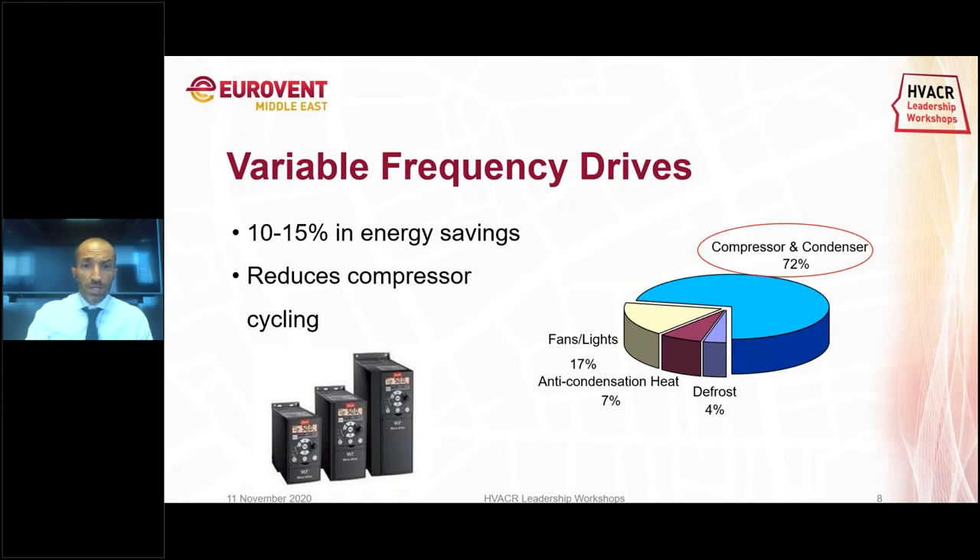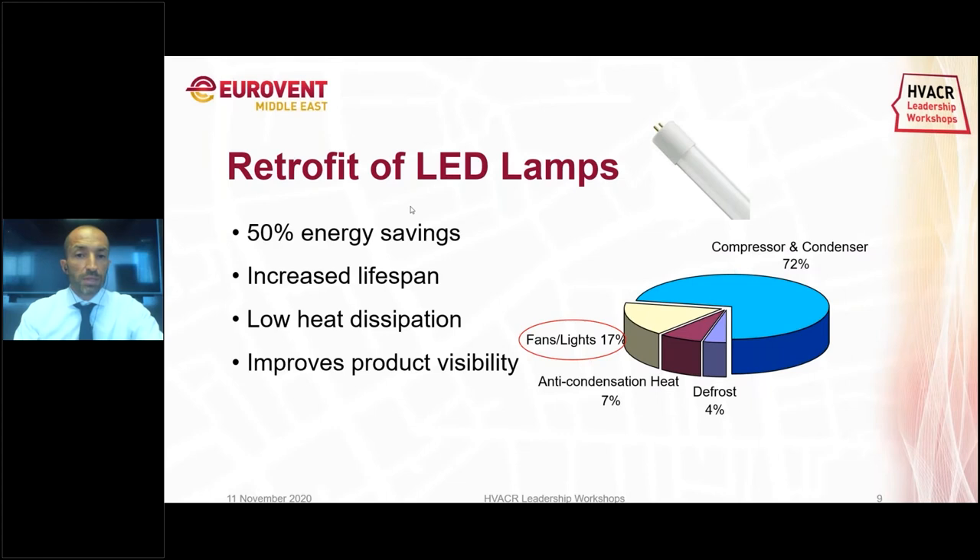I will go very quickly on variable frequency drives because my colleague will speak in much more detail afterwards. VFDs can give 10 to 15% savings by reducing compressor cycling, and again this impacts energy savings on the 70% of the load.